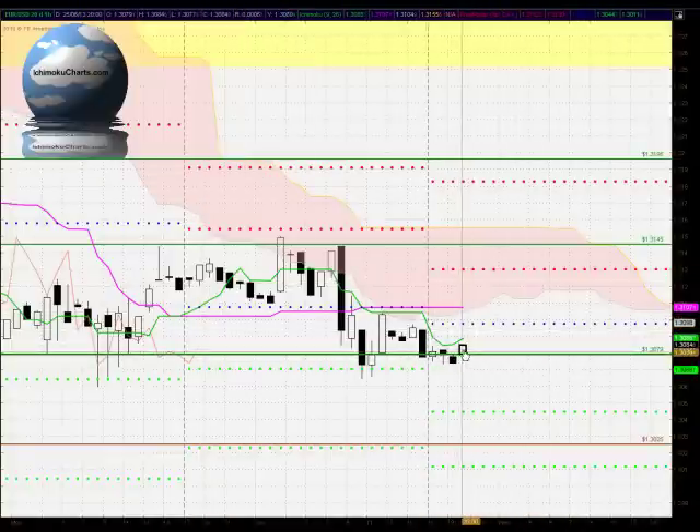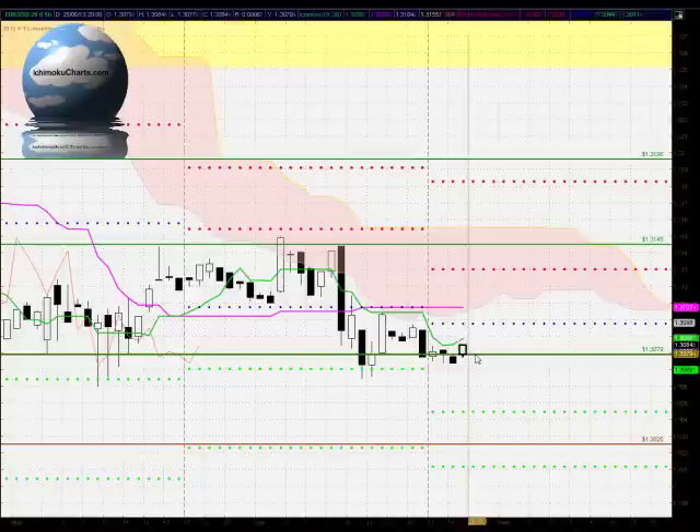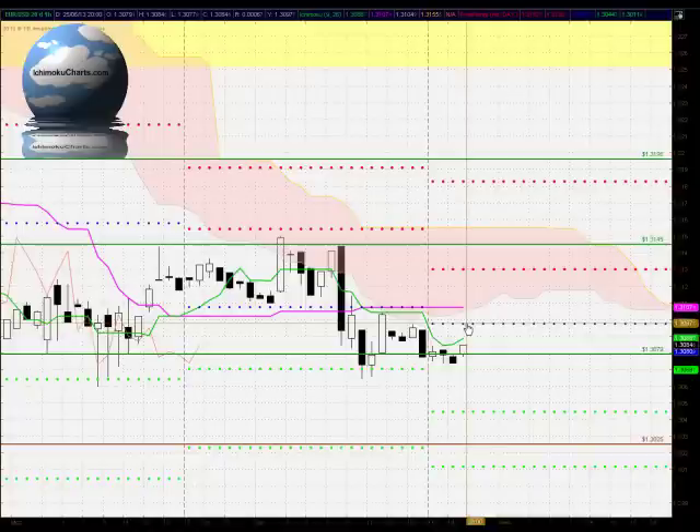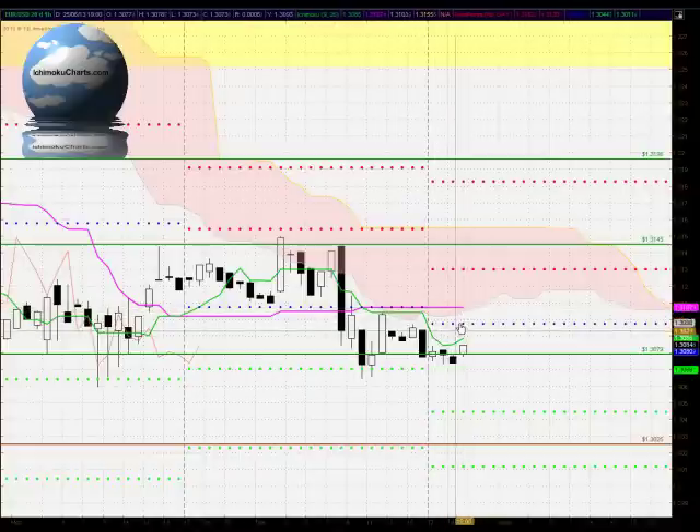Now if this market does rally — and it looks as though we are seeing a rally here from the 130.79 level, which is an important support level — if we do rally we will need to trade through the Tenkan-sen which is trading around the 130.88 level, but we do have potentially strong resistance at the middle pivot point level at 130.97 and then just above there we have the cloud trading around 131.05 and the Kijun-sen trading around 131.07.